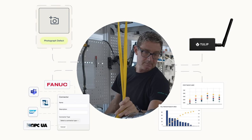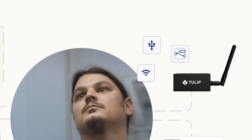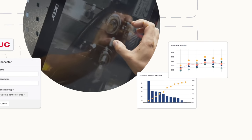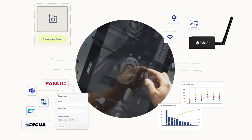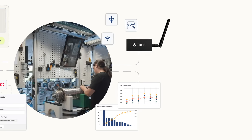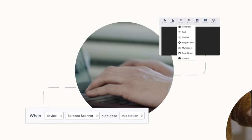TULIP unlocks a new system for operations. With native industrial IoT and edge connectivity, systems integrations, and built-in analytics. TULIP fits right in with your operations, no matter how big or small. It's the only no-code platform purpose-built for frontline operations.